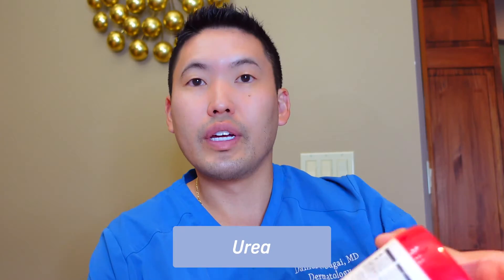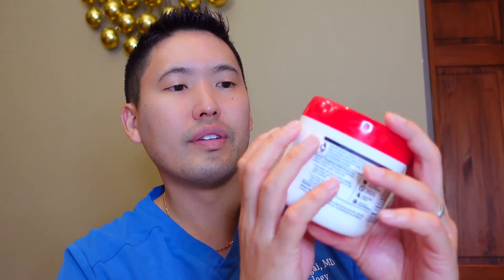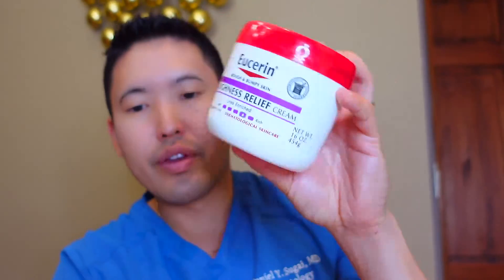Moisturizers are the foundation of treating keratosis pilaris. I like products with urea — urea is a humectant that draws in water, softens skin, and is a keratolytic that breaks up those keratin plugs. Eucerin is a classic example: this is the Roughness Relief Cream. I like this one a lot for the body — it's a thicker texture, almost like melted butter, and very affordable. The urea concentration in the Roughness Relief line is on the higher side, around five to fifteen percent, making it one of the best over-the-counter options.